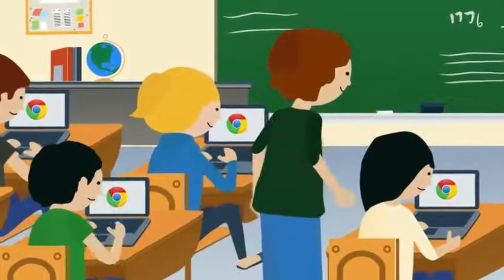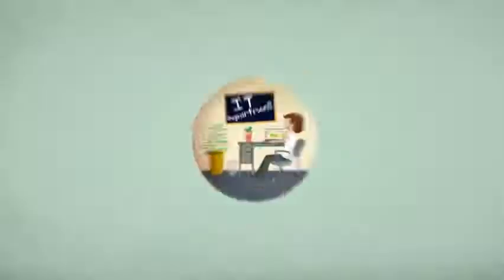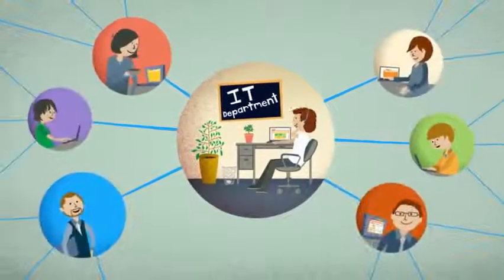Introducing Chromebooks for Education. A simple way to bring the power of the web into the classroom, manage school-wide sets of hardware, and keep students focused.